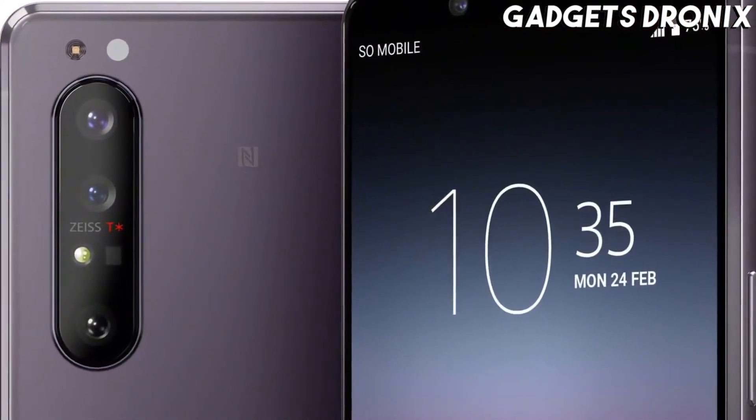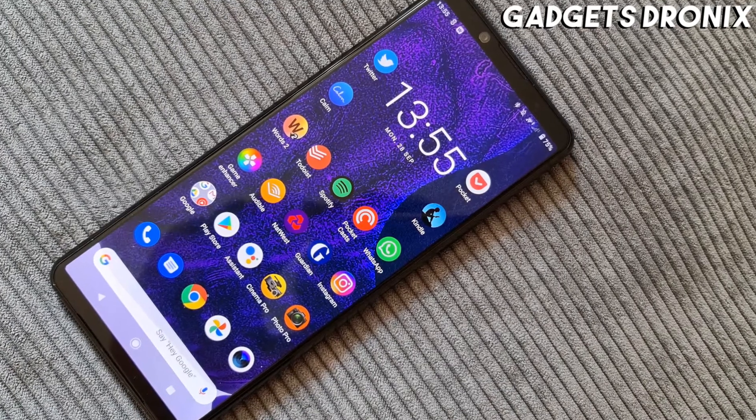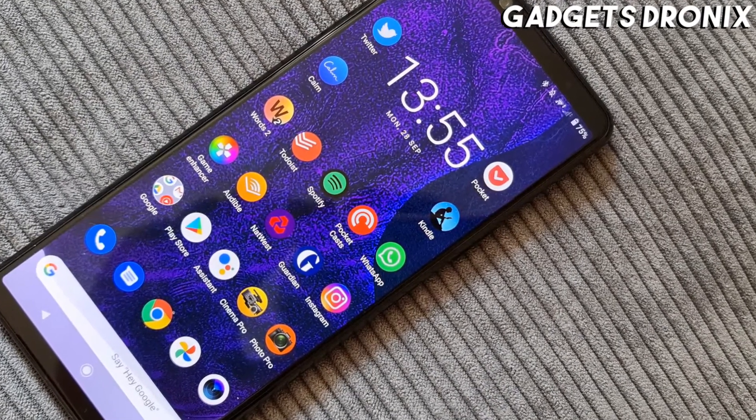The Sony Xperia 5 II also has excellent rear cameras, including a 12MP main one, a 12MP ultrawide one, and a 12MP telephoto one with 3x optical zoom.